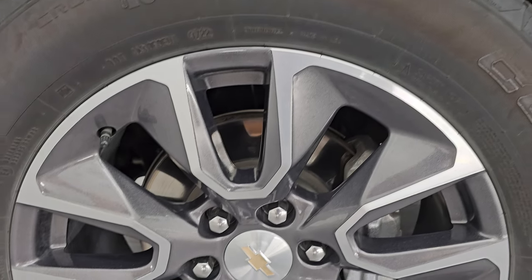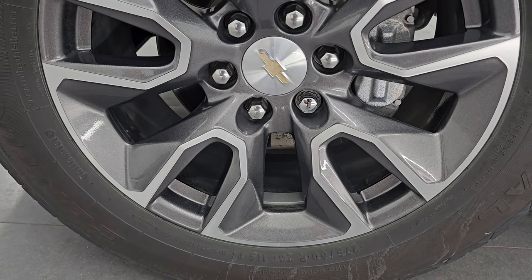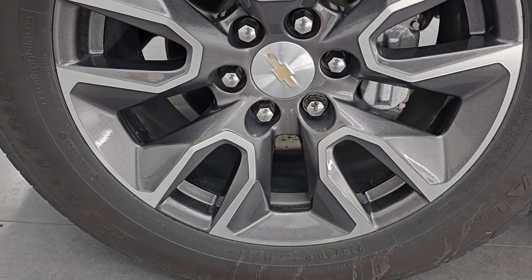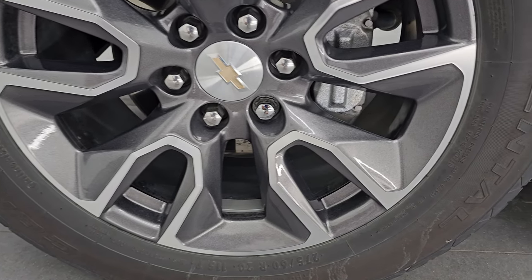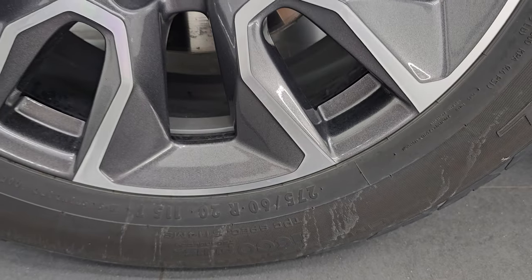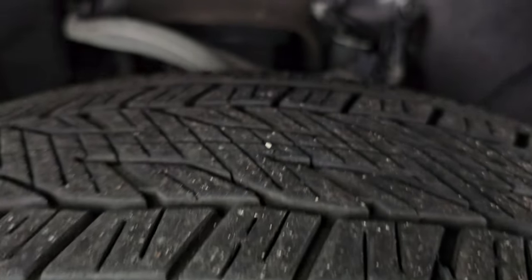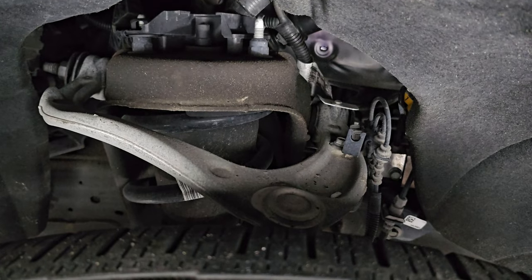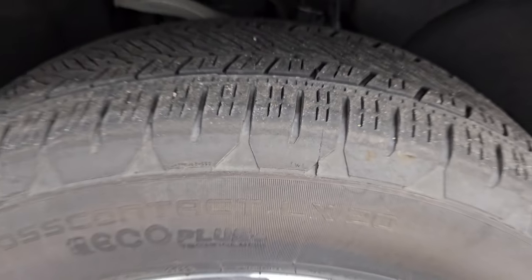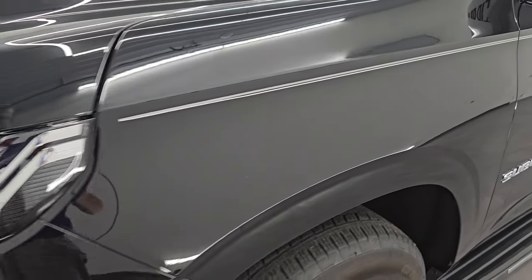It comes with the 20-inch painted and polished aluminum wheels. They are in very nice shape. You get Continental Cross Contact Eco Plus tires — these are 275-60R20s — and I'd say they have right around half the tread left on them. Frame and underbody looks really good on this vehicle.